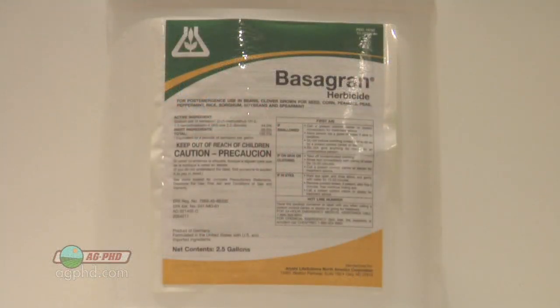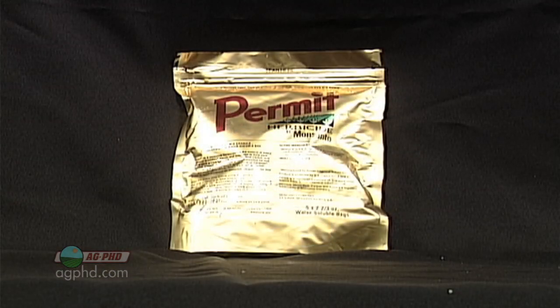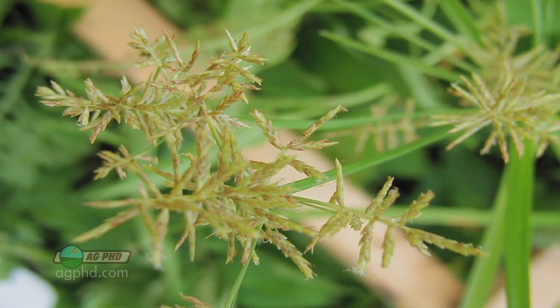Personally, I don't like Roundup at all for yellow nut sedge control. I've had better luck with Basagran in the crops where it's labeled — that could be corn, soybeans, or a number of other specialty crops. I also like Permit, but you have to use it at the highest labeled rate possible. Those are the best two products I've found.